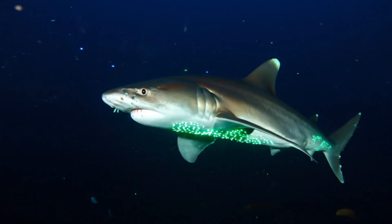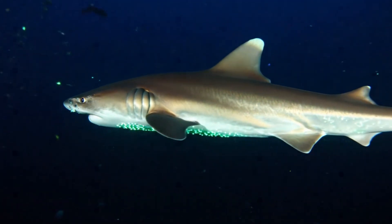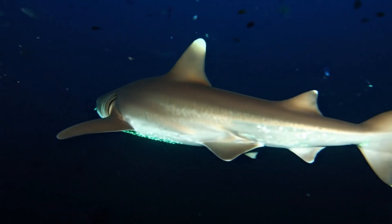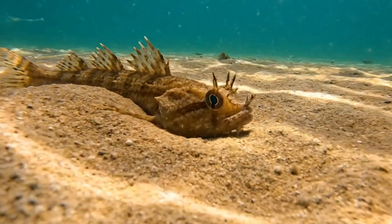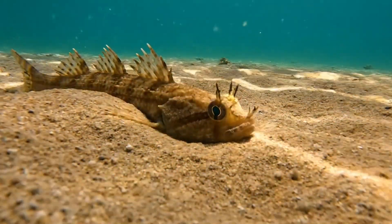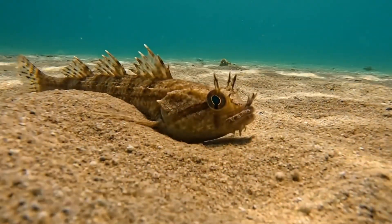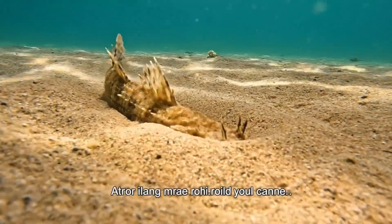This small shark bites round marks on whales. It lives in deep oceans. This weever fish hides in sand and can sting feet in shallow seas of Europe.